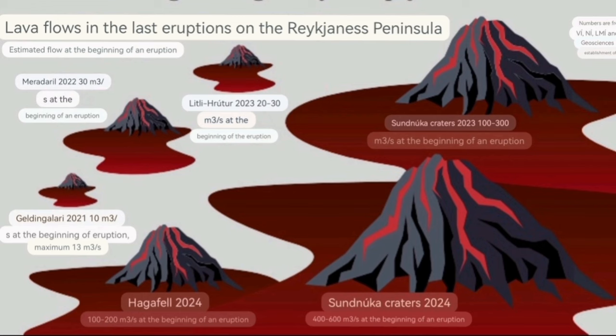The second Sundhnúka of 2024 had a flow rate of 400 to 600 cubic meters per second. The first Sundhnúka was around 100 to 300 cubic meters per second. Gelingadalir — what we call the Fagradalsfjall eruption — had only around 10 to 13 cubic meters per second. Litli-Hrútur was 20 to 30, and Meðaldalur was only 30 cubic meters per second. So we had a quite fast rate.